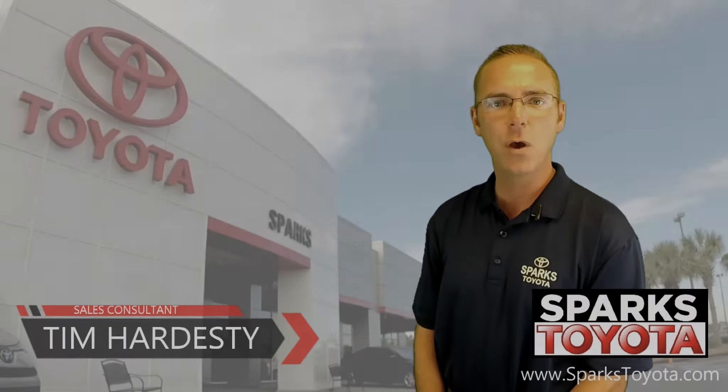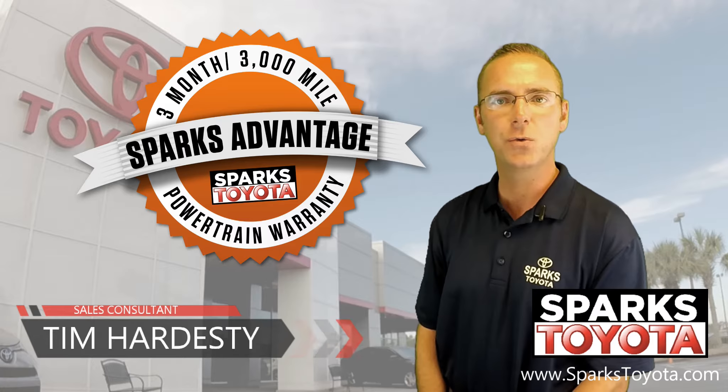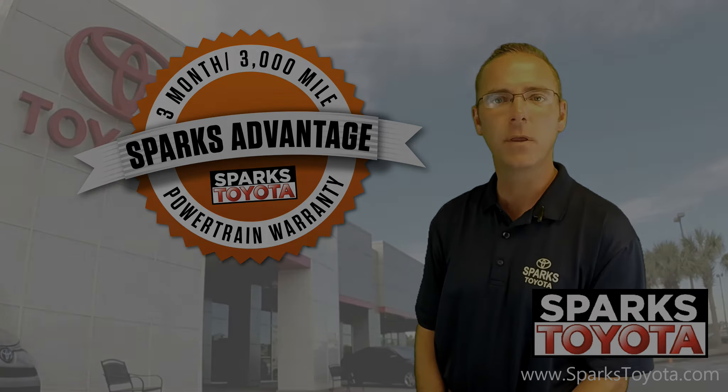Thank you for watching. If you have any questions, please give us a call at 888-272-5869, or visit us at sparkstoyota.com. Thank you.